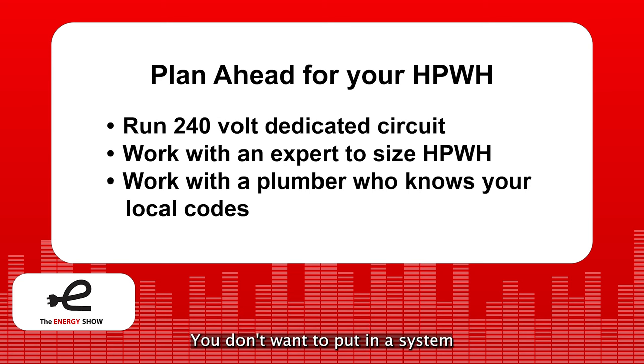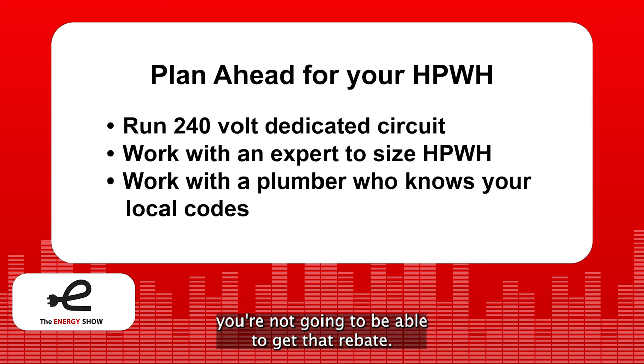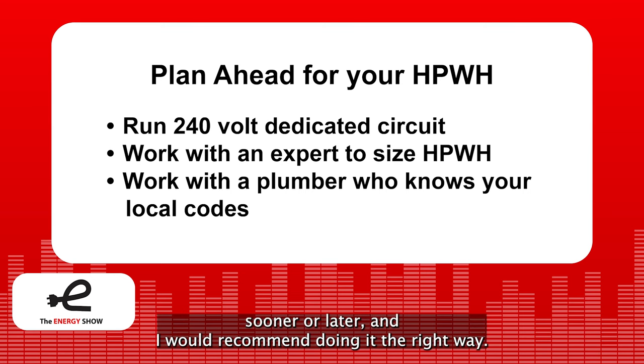You don't want to put in a system without a building permit or ignoring codes, because when you find out you want to apply for a rebate, you won't be able to get it. The codes are tricky but they're there for your safety. They'll add maybe $1,000 or $2,000, but in general you're going to have to do it sooner or later, and I'd recommend doing it the right way.